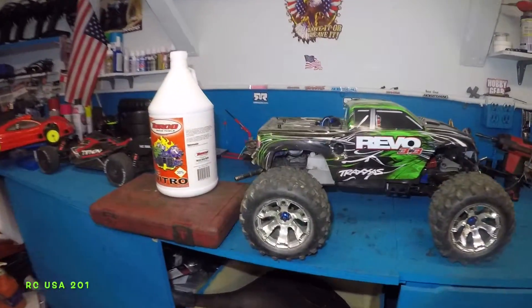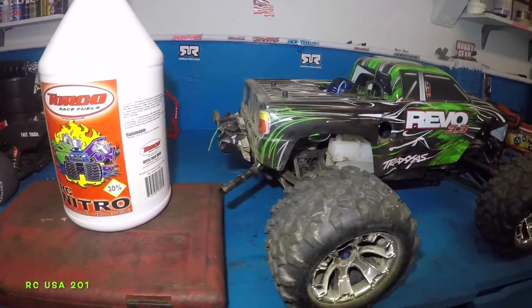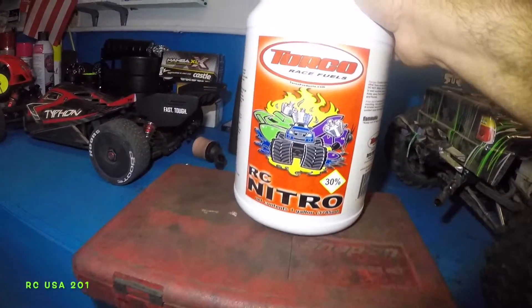Alright guys, I got my Revo here. I did change a gear in the transmission and now I have a problem where it shifts really really late.